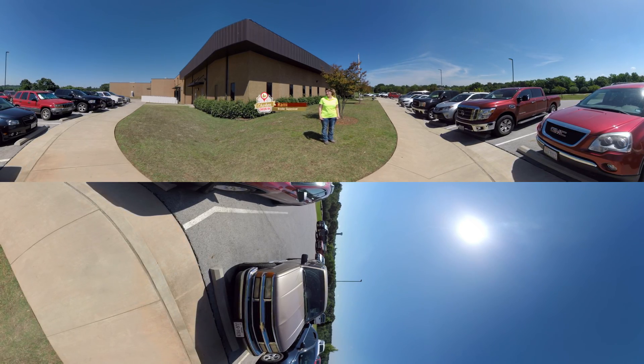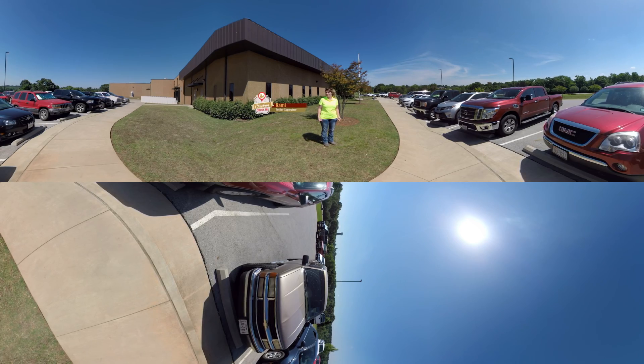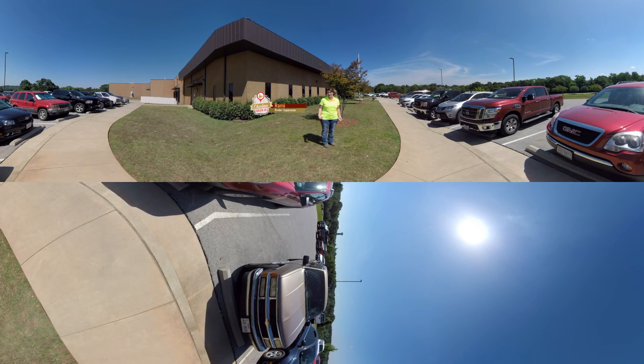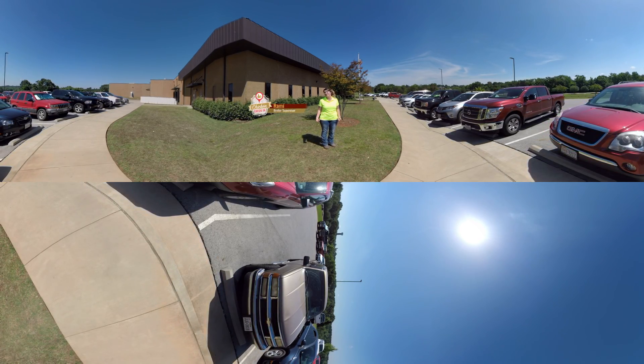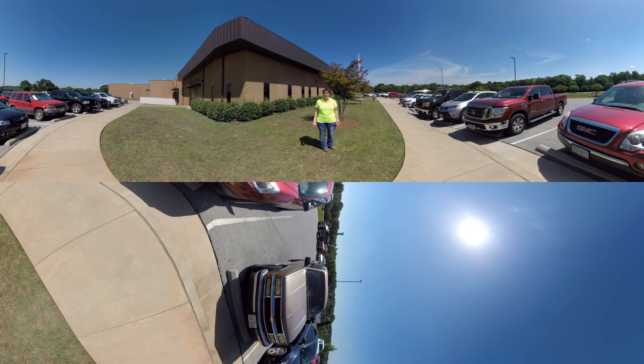Hi, I'm Ramey. I supervise the growth of chickens from the hatchery all the way to the farm. A hatchery is a facility where fertilized eggs are incubated until they eventually hatch into baby chicks. Our facility hatches about 1.3 million chicks each week.